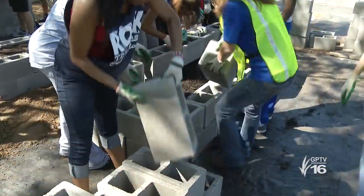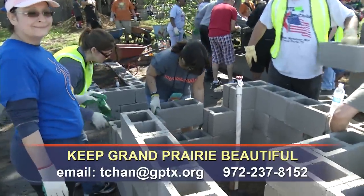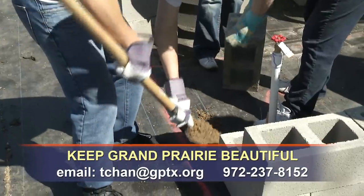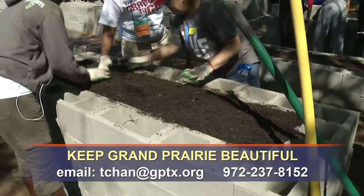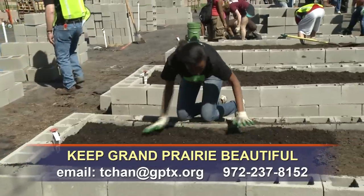Keep Grand Prairie Beautiful coordinates the city's popular community garden program, and it organized the volunteers and supplies to build the new beds. Officials say produce from the gardens is used by local food pantries to feed families throughout the city. For more information about the community garden program, contact Keep Grand Prairie Beautiful.